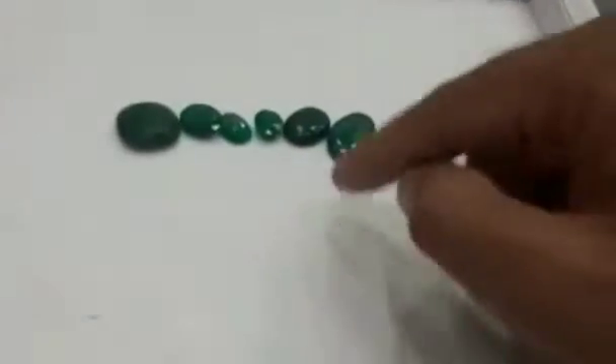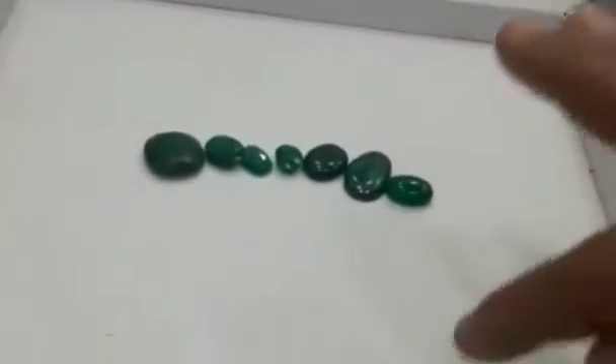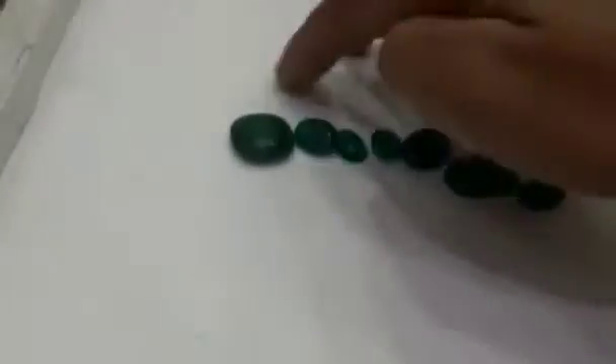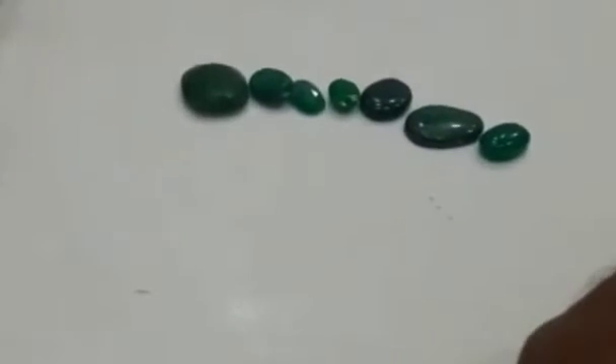These are two family stones. These are natural stones. These are semi-purchased stones. These are very small stones. These are purchased stones. These are natural emeralds.